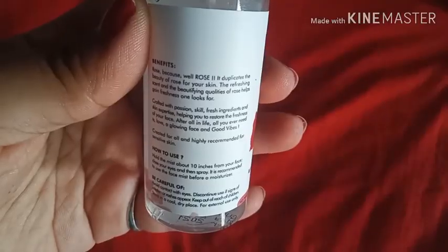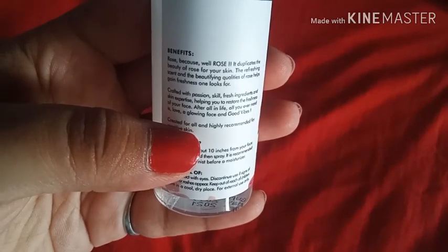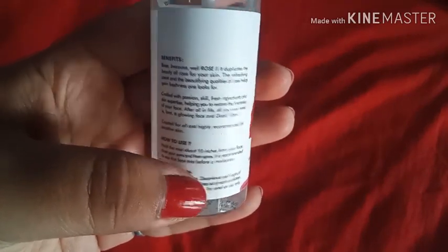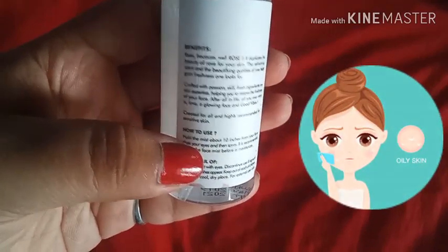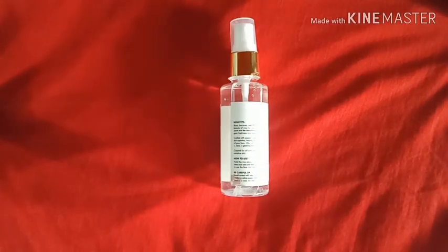After using this, I will read out the benefits. It is suitable for all skin types but is highly recommended for sensitive skin. I will also tell you how to use it so that you can get maximum benefit and it will be effective.